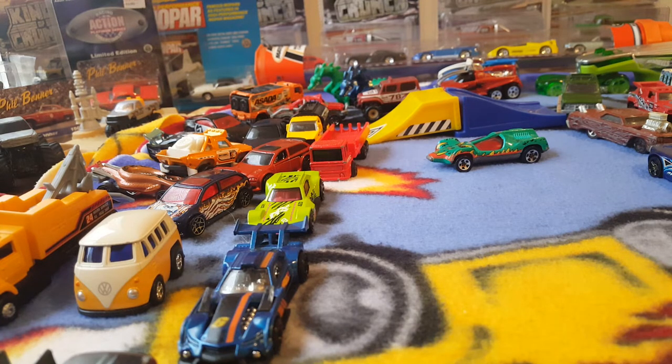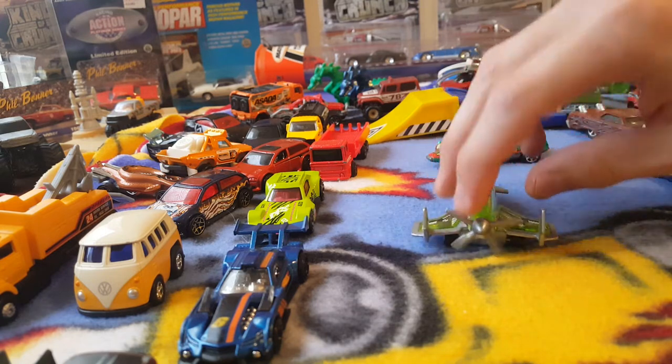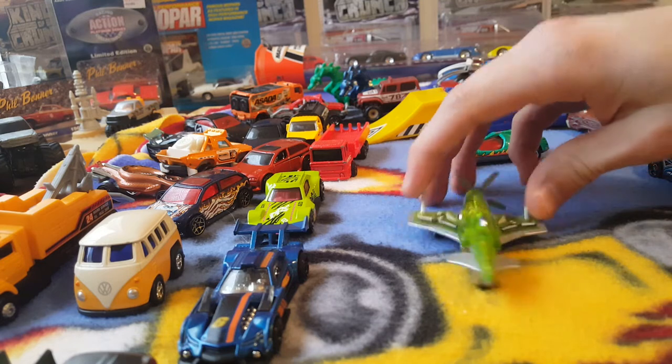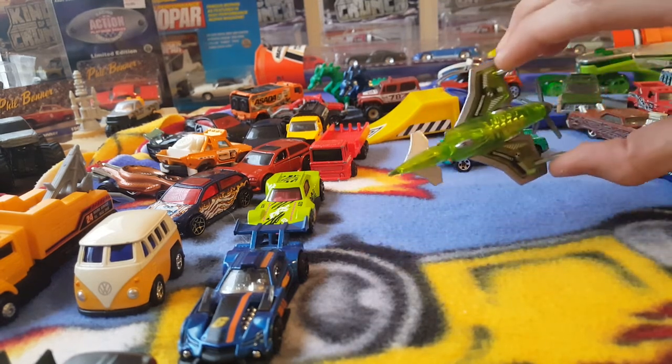Here's another Hot Wheels — this is a Poison Arrow. I must have broke off one of the propellers on there; it's a bit unfortunate. This one seems real heavy though. No real way to race that.